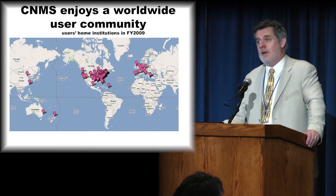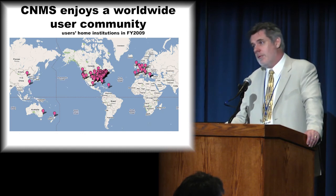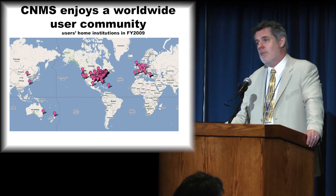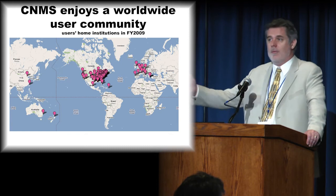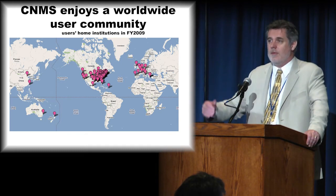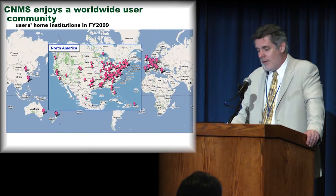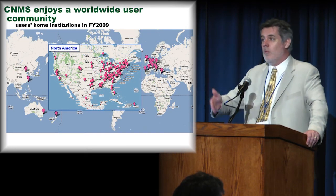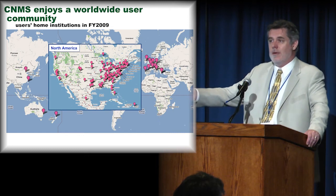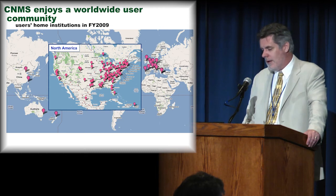We are also open to applications from industry. If industry is willing to publish their results, they go through our user program. If they have proprietary topics, we can handle that through other mechanisms, which can involve them directly funding a quantum of research. There are also industries simply interested in getting access to the additional capabilities we've added to state-of-the-art equipment that you can't get anywhere else.